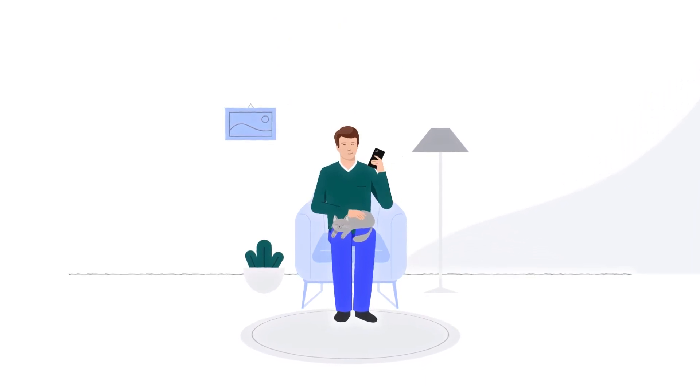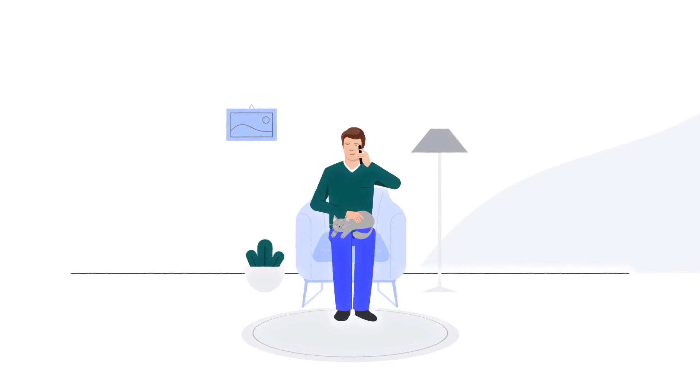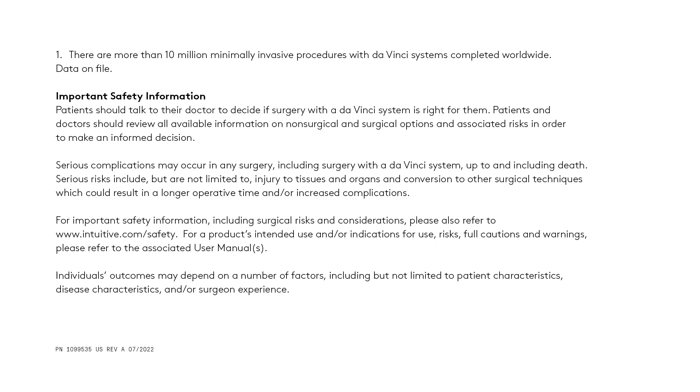Also, be sure to follow their instructions. Thank you so much for watching. For more information, please visit Intuitive.com.